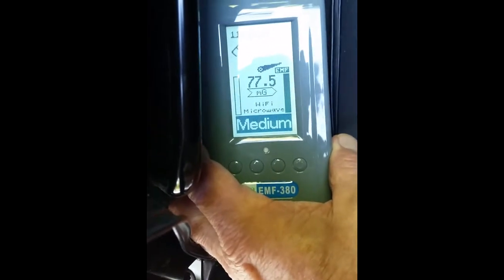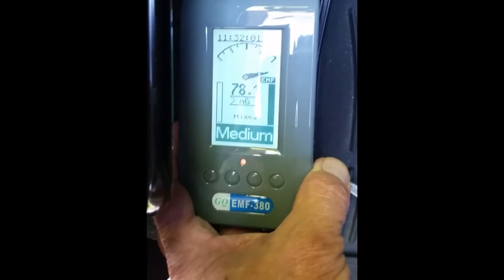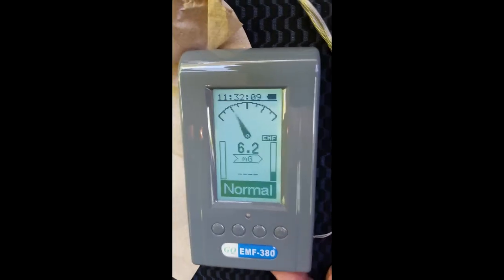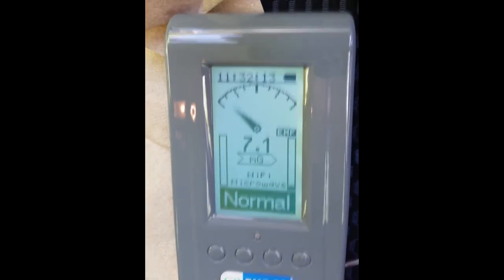Right at the front of the passenger seat we're looking at 77, 78, 60 milligauss — that's high. Something is going on under the seats of this car that really needs shielding of some kind. On the seat itself it's 17 to 19 milligauss — still not a safe environment even for a passenger.